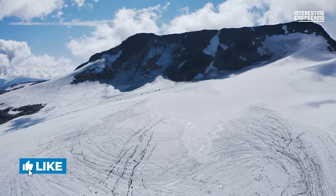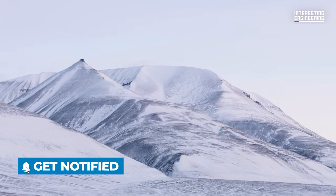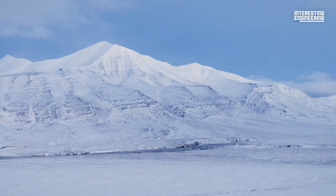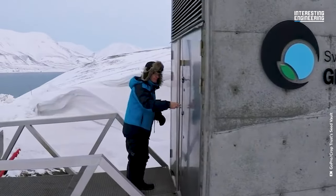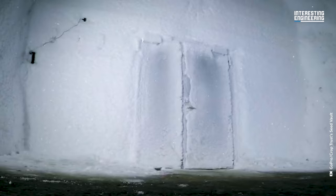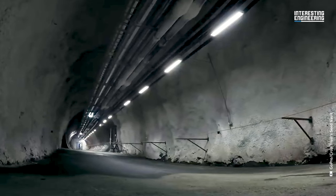This vault represents a secure backup facility for the world's crop diversity, located on the Norwegian island of Spitsbergen in the remote Arctic Svalbard Archipelago. It's one of the most important buildings on Earth, and yet so few people know about it. It's important because it provides long-term storage of duplicates of seeds conserved in gene banks around the world.